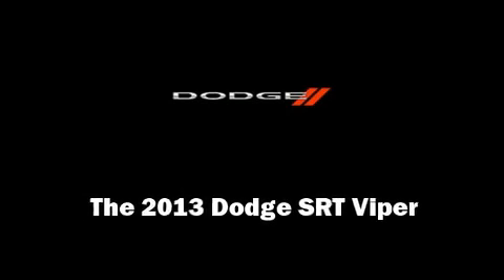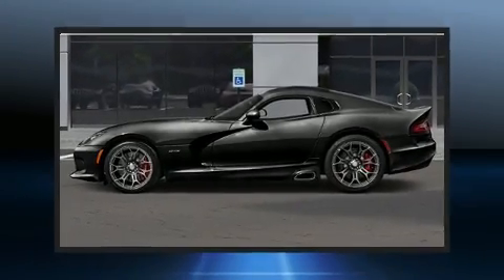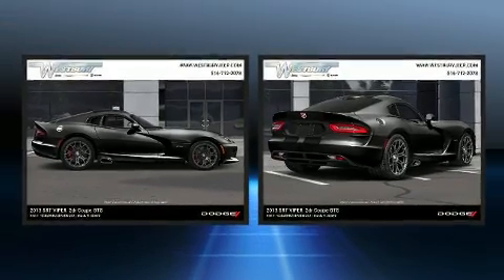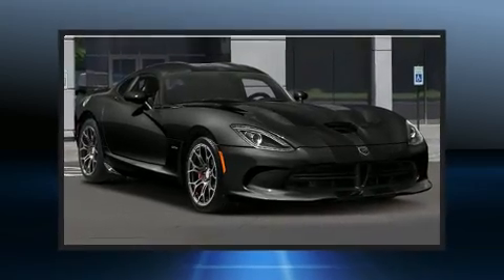Familiarize yourself with the 2013 Dodge SRT Viper. With less than 10,000 miles on the odometer, this car stands out from the crowd, boasting a diverse range of features and remarkable value.